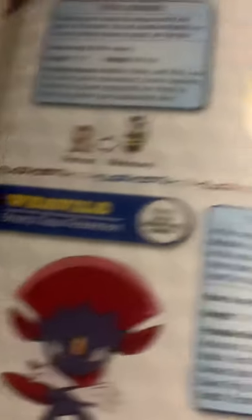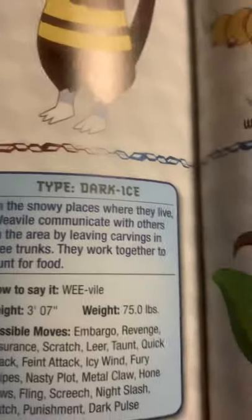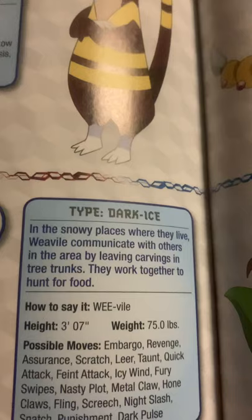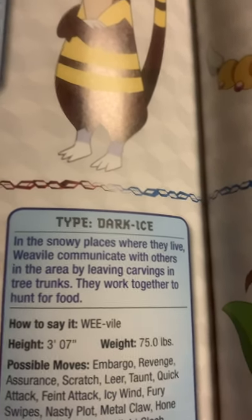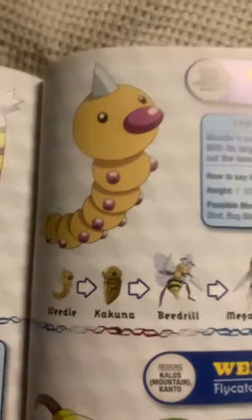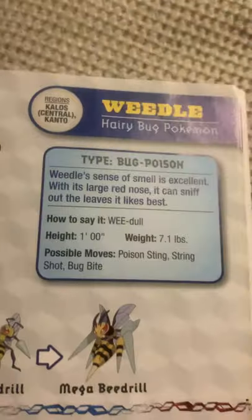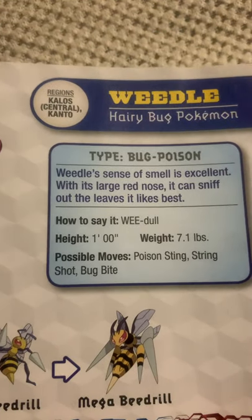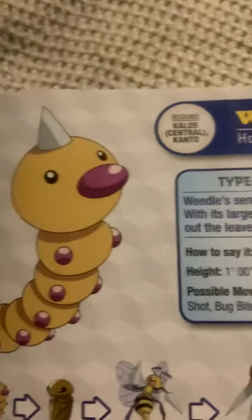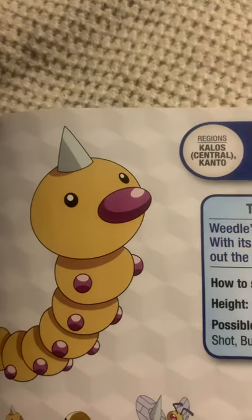Weavile, the sharp claw Pokemon, and the evolved form of Sneasel. In the snowy places where they live, Weavile communicate with others in the area by leaving carvings in tree trunks. They work together to hunt for food. Weedle, the hairy bug Pokemon. Weedle's sense of smell is excellent. With its large red nose, it can sniff out the leaves it likes best.